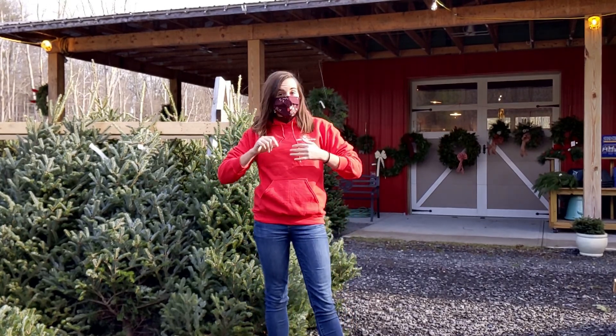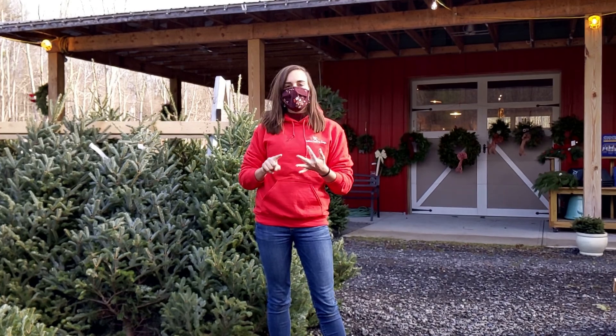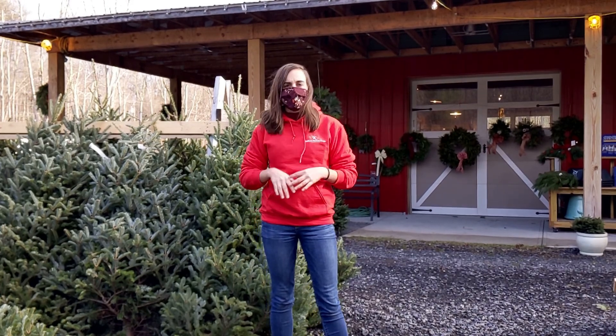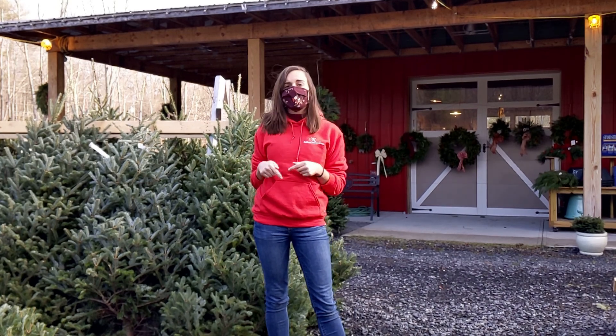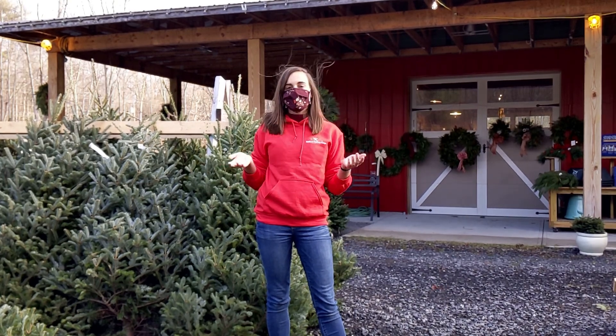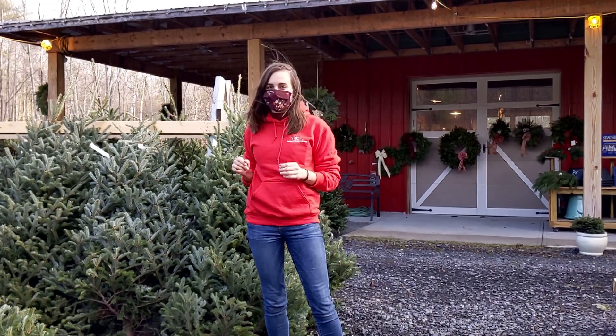So to summarize: better for the environment, better for your local economy, and also just better for your spirit this time of year. We hope to see you guys. We have new winter hours, which I'll also be posting below the video. We hope to see you guys before the end of the holiday season. Stay safe, everybody, and have a great week. We'll see you next week.